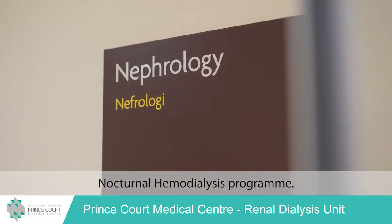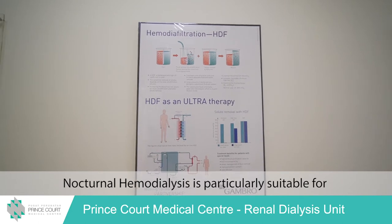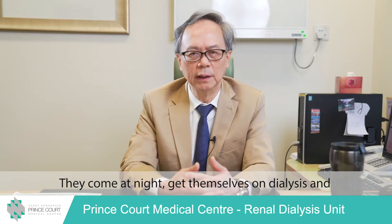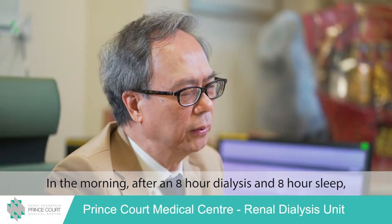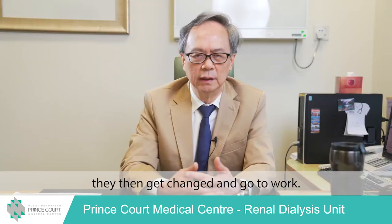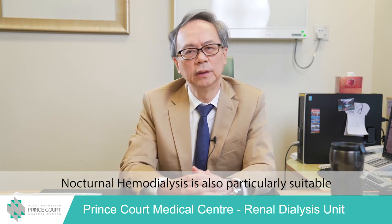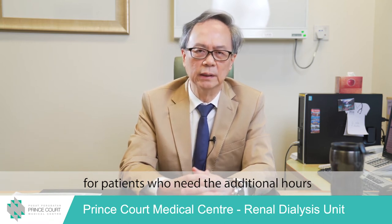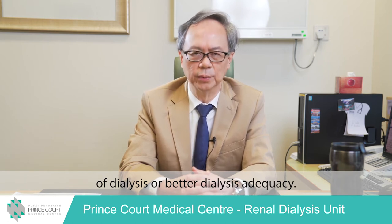We then moved on to launching our nocturnal haemodialysis programme. Nocturnal haemodialysis is particularly suitable for patients who are working — they come at night, get on dialysis, and sleep during the session. In the morning, after an eight-hour dialysis and eight-hour sleep, they get changed and go to work, minimising work disruption. Nocturnal haemodialysis is also suitable for patients who need additional hours of dialysis for better dialysis adequacy.